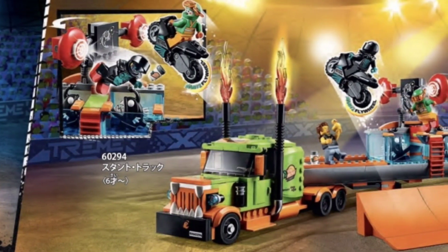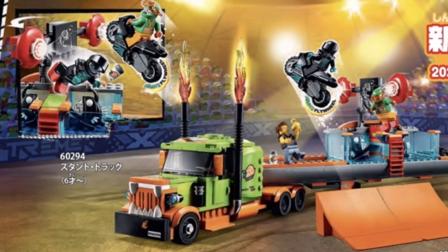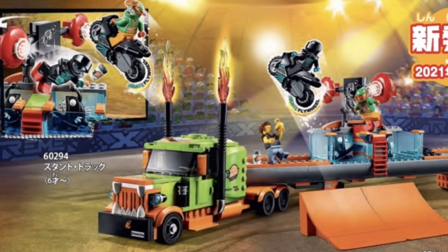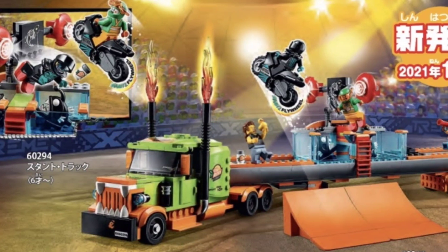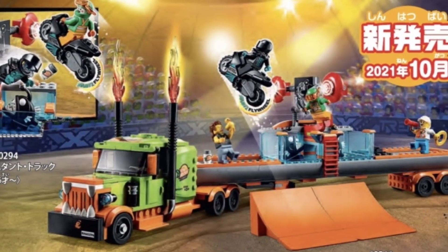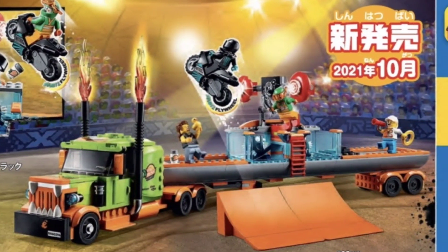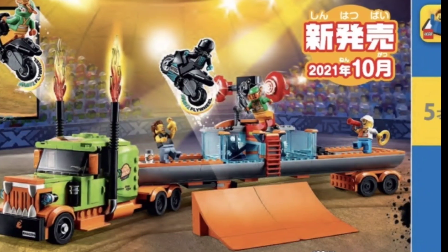The next set we have here is a pretty cool semi truck — it seems like the bikes are ramping over it. This is LEGO Set 60294, the Stunt Truck Show. It features a couple of bikes, a nice ramp, and a bunch of really cool minifigs. You could definitely set up some pretty cool scenes with this, and I'll probably pick one of these sets up.